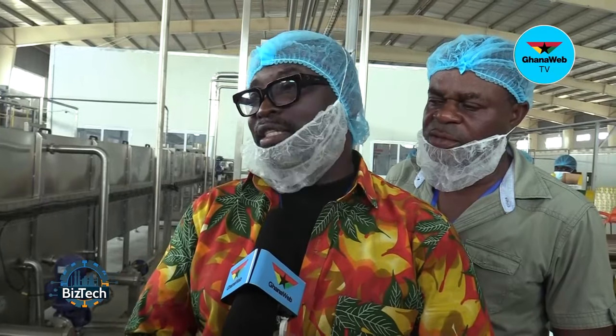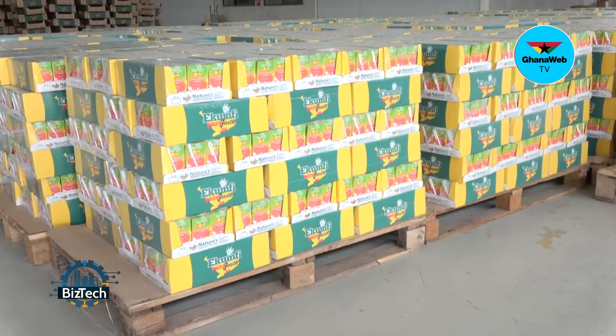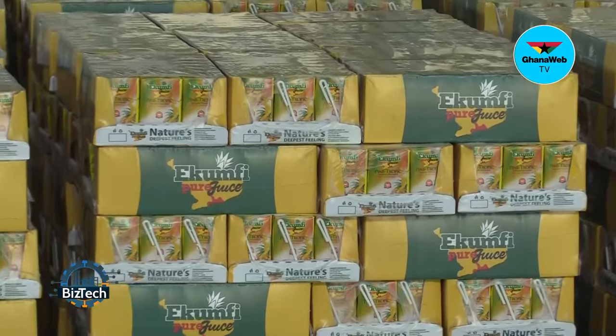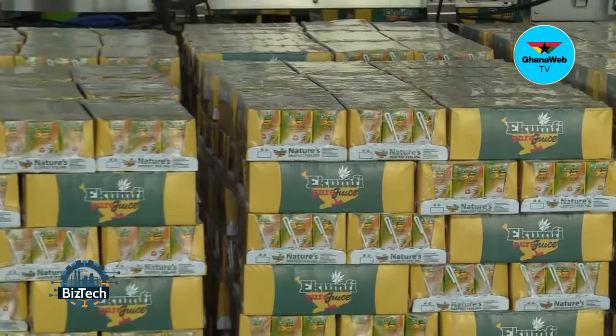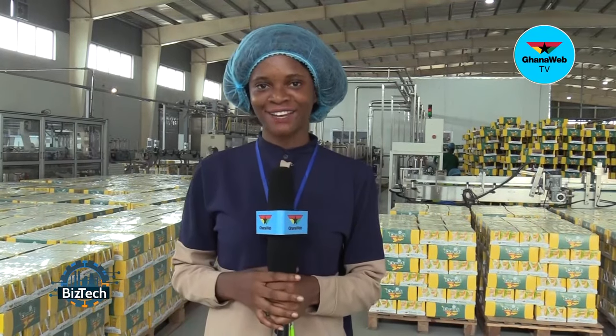How far with the exportation of the Ecu juice? Your premium quality Ecu juice has already hit the shelves in the U.S. as we speak. We are working to begin full-scale export in the course of the year. We're also working on the UK and Dubai markets. Today we've gone through the entire process that Ekumfi Fruits and Juices Limited goes through to produce the tasty fruit juices we enjoy on the market. Don't hesitate to buy from them, because it is a Ghanaian-owned company. Reporting for BizTech on GhanaWebTV, my name is Ernestina Sewa Asante.